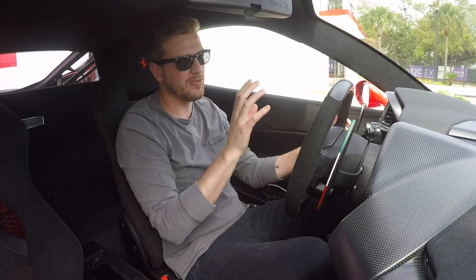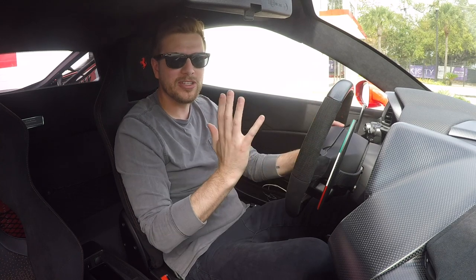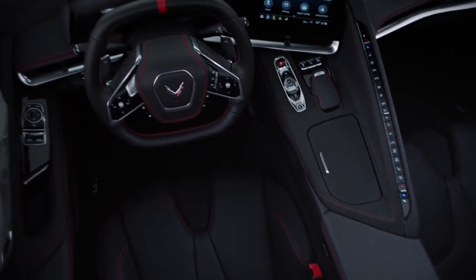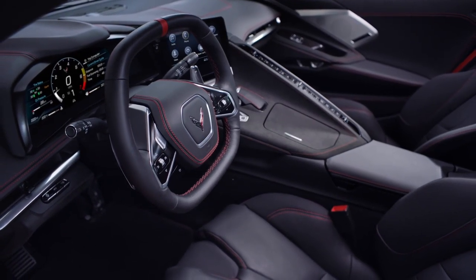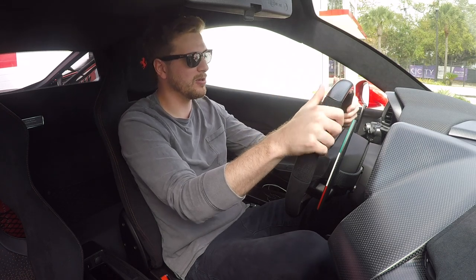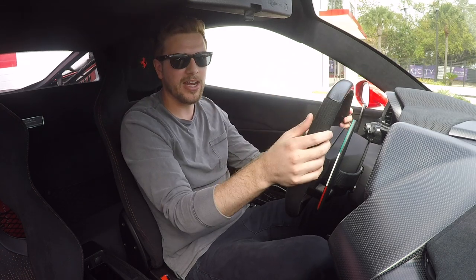The first thing you notice about the 488 that you don't get in the Corvette is the steering wheel. For some reason, Chevy really felt the need to make a square steering wheel in the C8 versus just the traditional flat-bottom steering wheel you get here in the 488. This is a much more comfortable wheel. You can put your hands up higher, closer to 10 and 2 versus 9 and 3 where the Corvette was, because the spokes are so low.